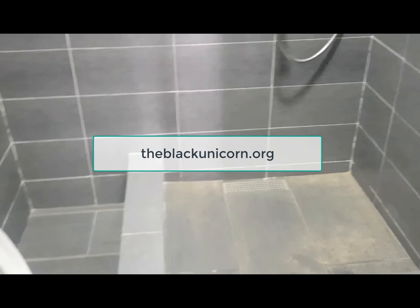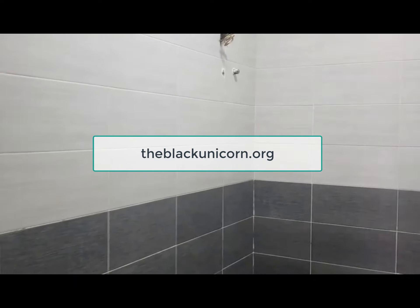If you'd like to know more information about this unit, please visit us at theblackunicorn.org.